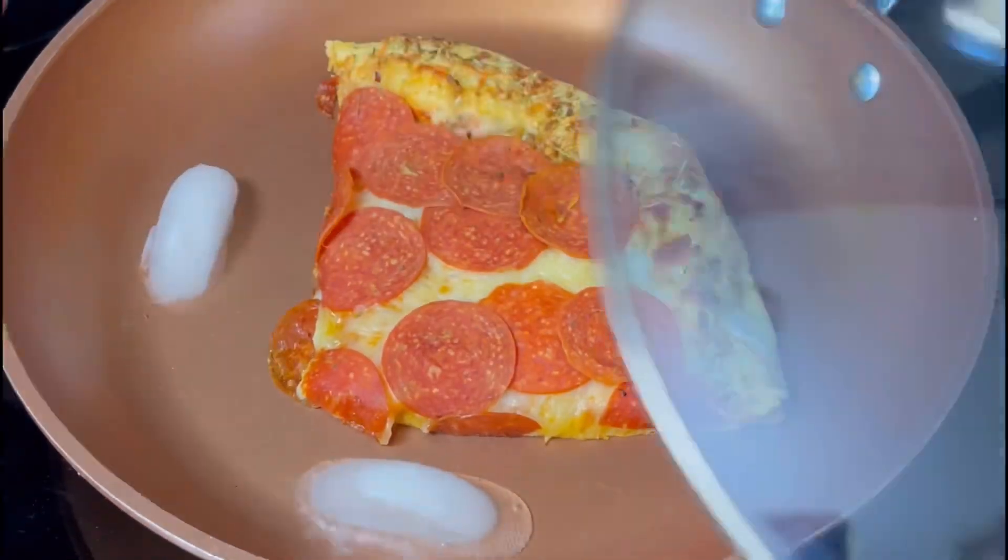What's up guys, welcome back to another episode of the two ice challenge versus a giant slice of pepperoni pizza. Let's see how it does — so far everything is on pace.